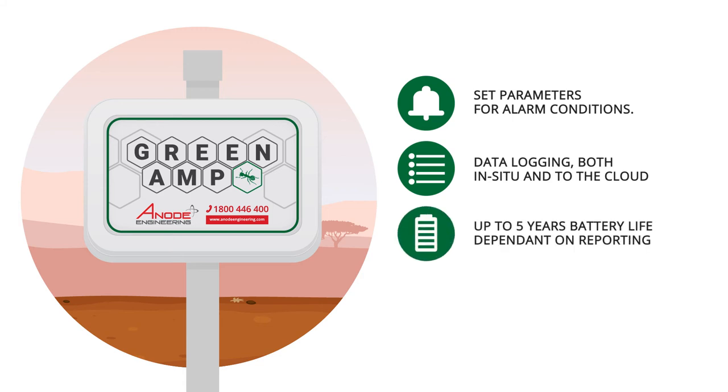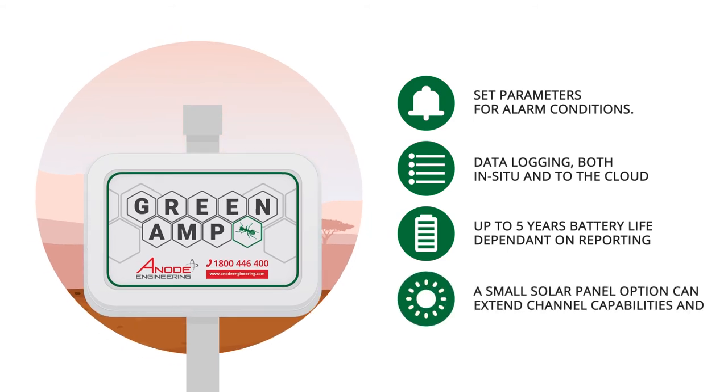Depending on logging and reporting conditions, the internal battery will last up to five years. A small solar panel is also an option for extended operation.